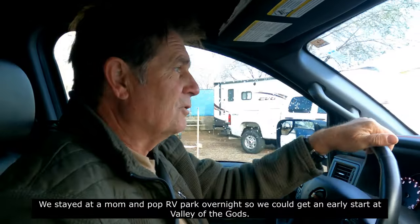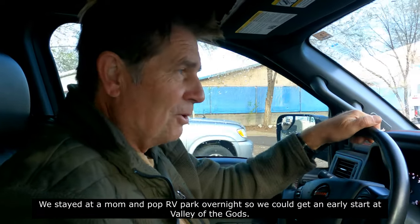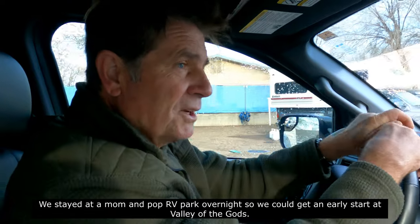Well, this is day 12 since we left home and we are about to cross the Utah border within a couple of hours.